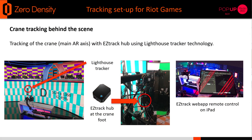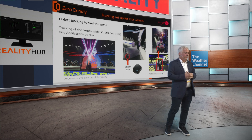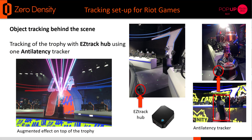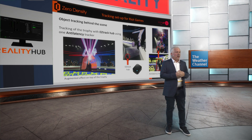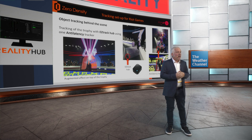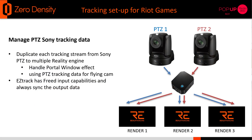Here you can see the setup on the crane with our tracking device. You can also see how we were able to remotely manage the tracking from an iPad when necessary. For the object tracking, we put a tracker on the trophy, so once the team lifted it, we tracked it and created a nice effect around it — using one EasyTrack hub and one anti-latency system. We also multiplied the stream from several Sony PTZ cameras into multiple render engines.